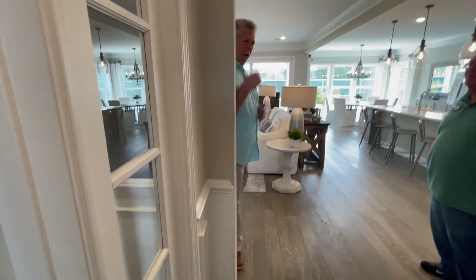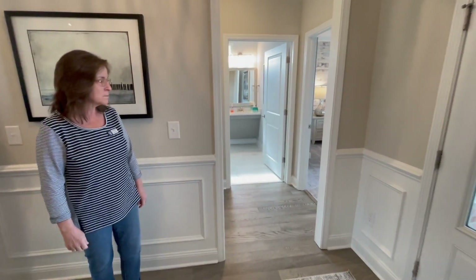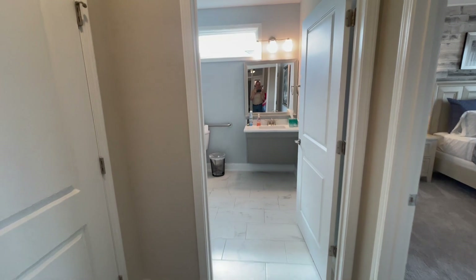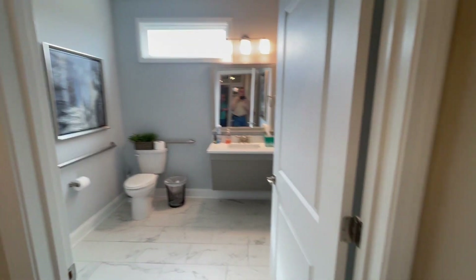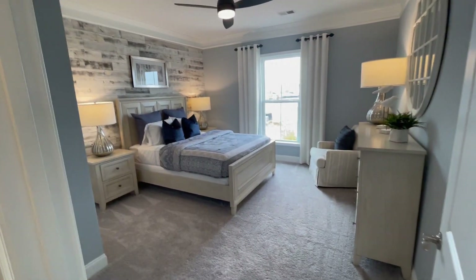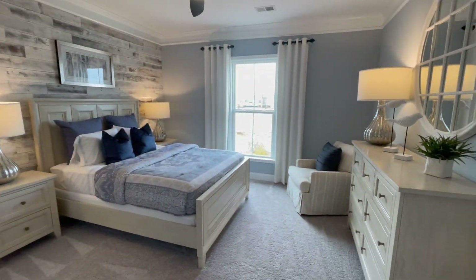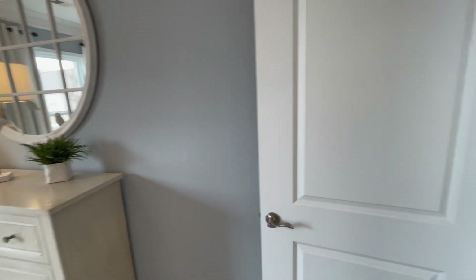Just off to the right when you walk in the door is going to be your second bedroom, which is a very large second bedroom. It has a full bathroom ensuite, so it would make a great mother-in-law suite or a great teenager bedroom. I like the way it is separated — very private from the rest of the house. It almost gets the feel of a smaller kind of primary.